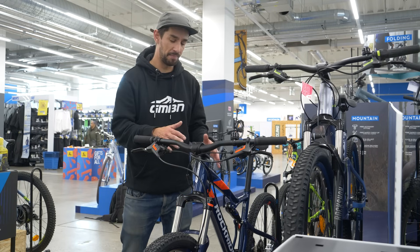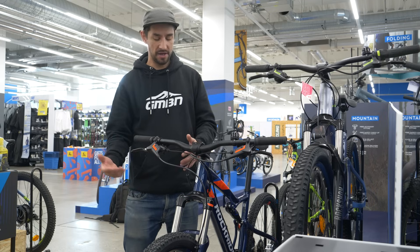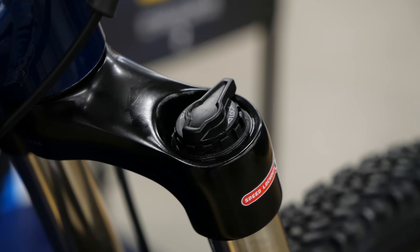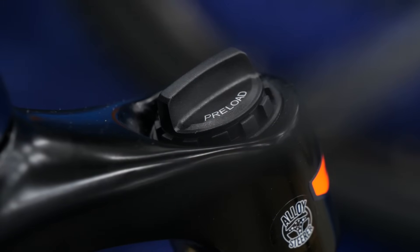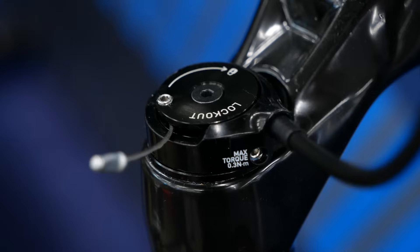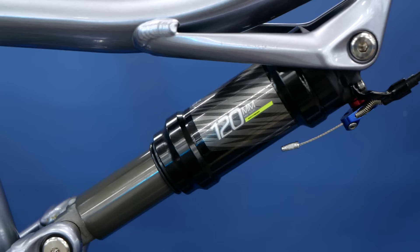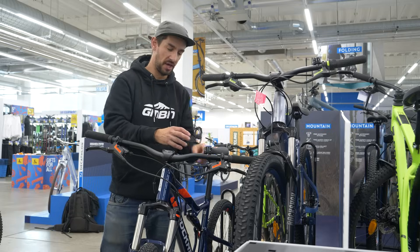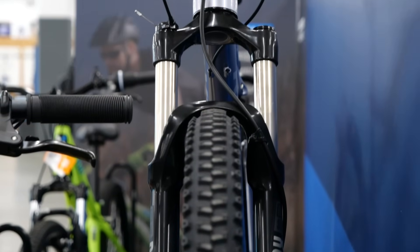Comparing two full suspension bikes — one at £600 and one at £900 — you can start to see the differences in suspension units. There's more adjustability: this fork has a lockout, so for riding through a city where you don't want the fork to move, and also a preload to make it harder or softer. Moving up to the more expensive bike, you've got a mainstream brand — a RockShox fork with a remote lockout on the handlebars, so you can do that super easily while riding. That also locks out the shock at the same time, and you've got more adjustability in the damping — you can change how the fork reacts, slowing it down or speeding it up depending on the hits it's taking.